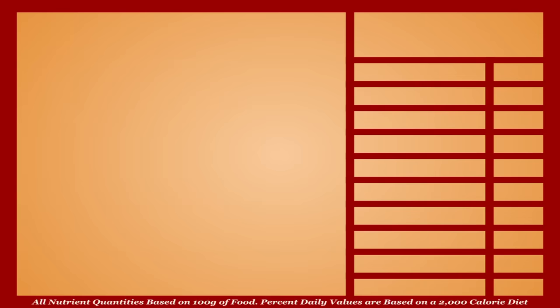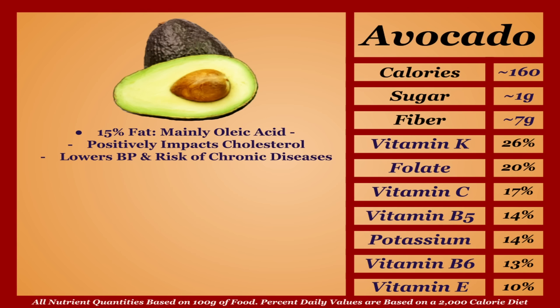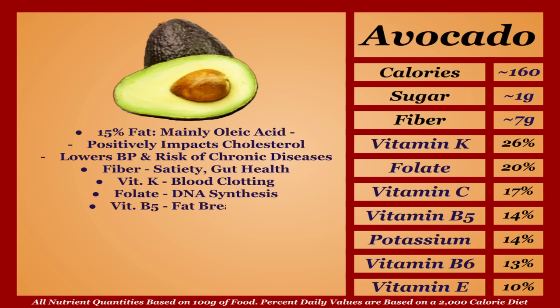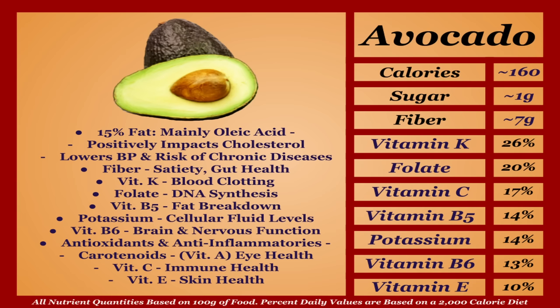Avocados are a higher-calorie fruit with a solid micronutrient profile. The majority of calories come from fat — about 15% of its total volume — mainly the omega-9 oleic acid, which is heart-healthy, positively impacting cholesterol while lowering blood pressure and the risk of chronic diseases. Avocados are very high in fiber per gram compared to most fruits, aiding satiety and gut health. They're also a good source of vitamin K, folate, vitamin B5, potassium, and vitamin B6, and rich in antioxidants including carotenoids, vitamin C, and vitamin E. Overall, avocados might just be the most nutritious fruit on this list, earning a spot in the top tier.